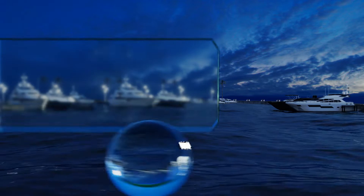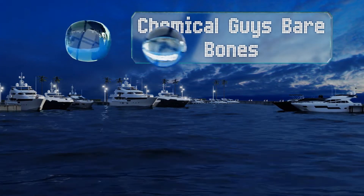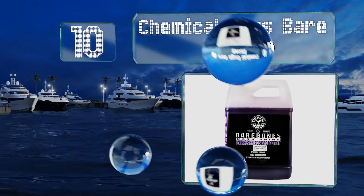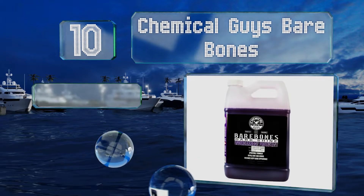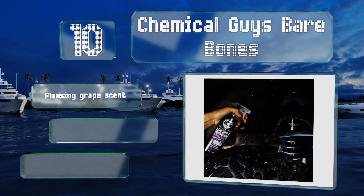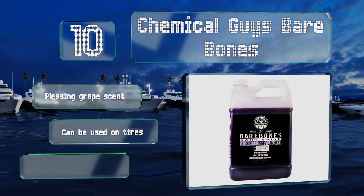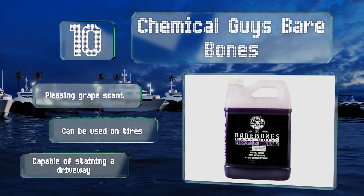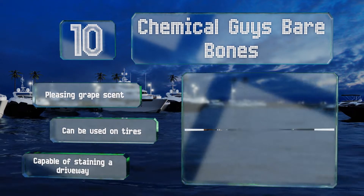Starting off our list at number 10. Not only does Chemical Guys Bare Bones shield your vehicle's underside from contaminants, but it also goes one step further and restores its original shine too. And thanks to its advanced UV solar protection, you won't have to worry about damage from the sun either. It's got a pleasing grape scent and can be used on tires too. However, it is capable of staining a driveway.